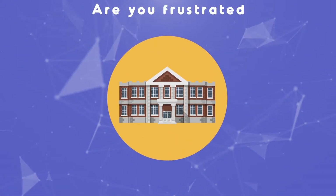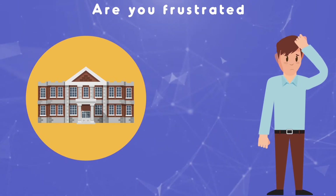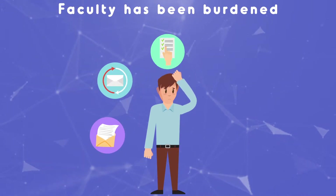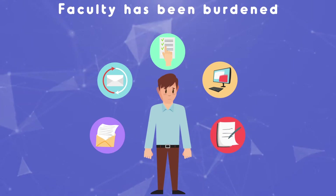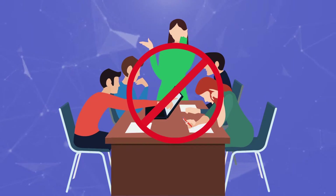Are you frustrated with the inefficient ways to manage your institute? Managing any educational institute is a cumbersome task. Today, a faculty has been burdened with many time-consuming administrative works, where huge data has to be processed for different purposes. Hence, the faculty gets tired and is unable to spend proper time on the development of students.